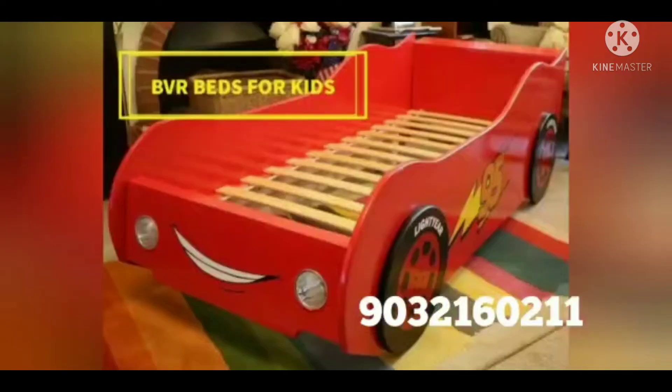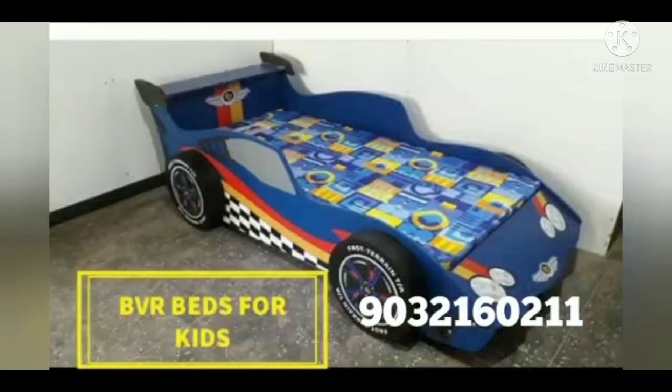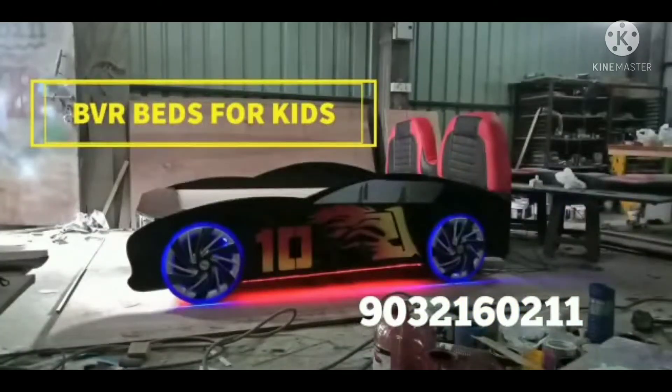Home delivery is also available. These beautiful beds are available, with a starting price of $25,000.